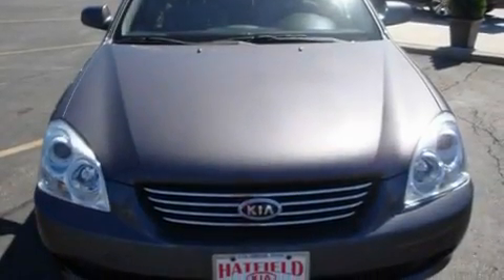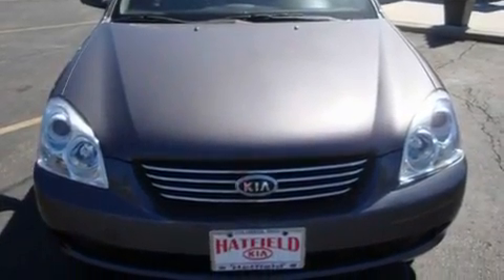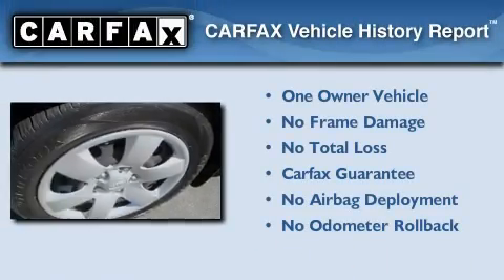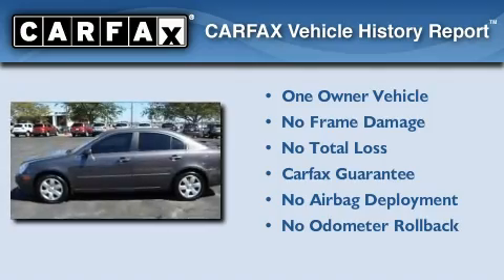With an EPA estimated rating of 31 miles per gallon on the highway, fuel efficiency is still high on the list of priorities. This Kia has had only one owner, and it qualifies for the Carfax Buyback Guarantee.